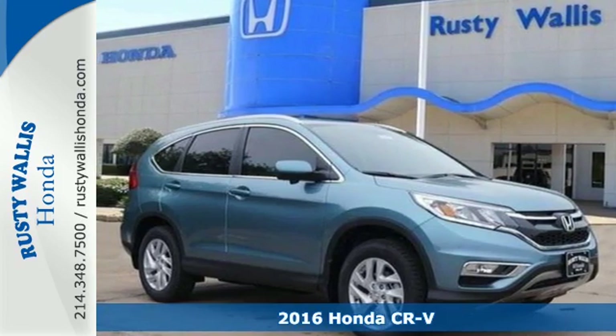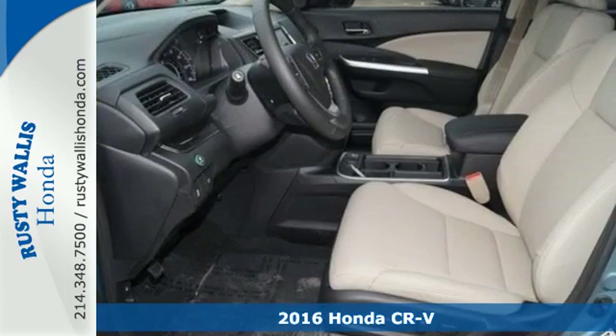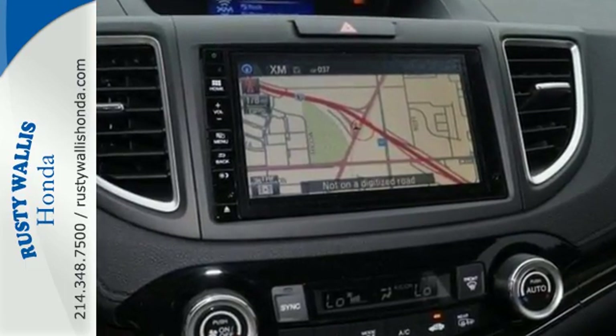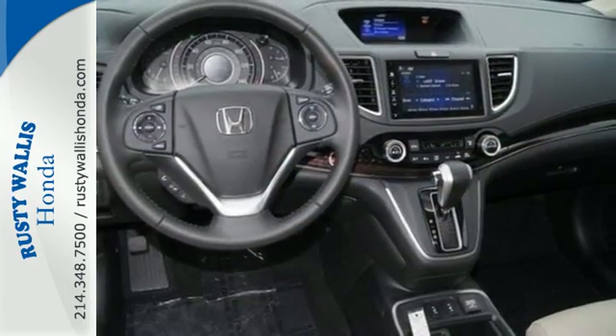Here's a 2016 Honda CR-V. Life looks good from inside this CR-V. The sleek curves and spacious interior give this crossover plenty of style and incredible versatility. The continuously variable transmission with sport mode and eco-assist system grants you capable power and efficiency to take you from one adventure to the next.